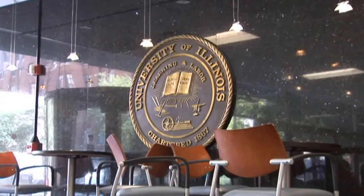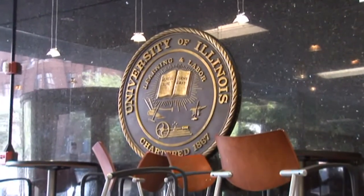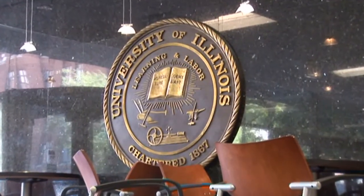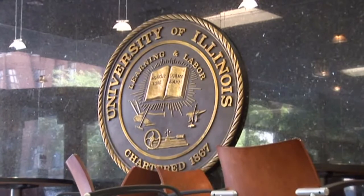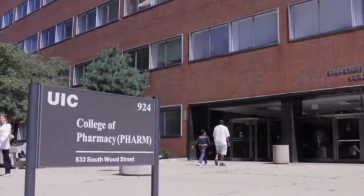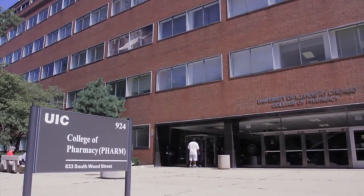Founded in 1859, the University of Illinois College of Pharmacy is currently the third oldest College of Pharmacy in the nation and the oldest college in the entire University of Illinois system. The college's six-story building provides classrooms, multimedia lecture halls and auditoriums, research, teaching, and dispensing laboratories.